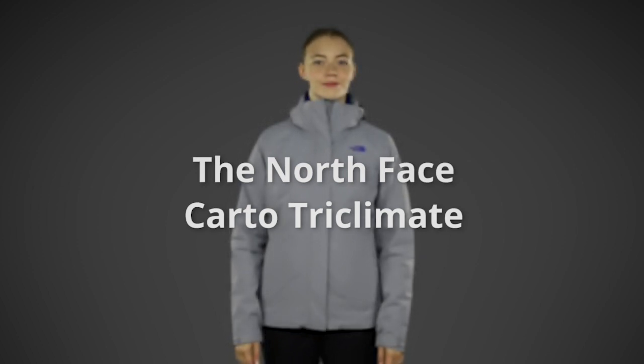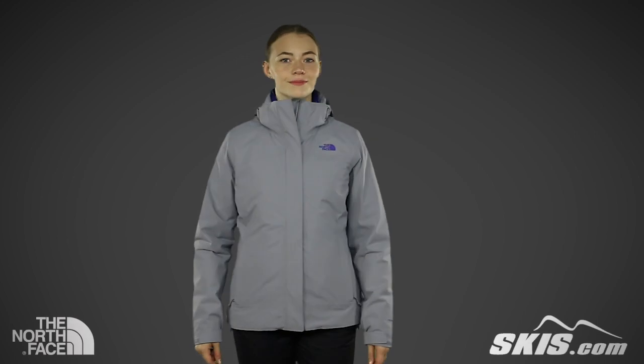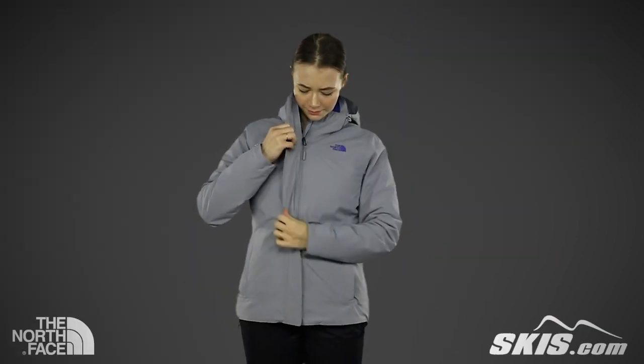The North Face Women's Cardo Tri-Clement Jacket is made from two-layer drive-mint fabric and it has a 15K waterproof breathability rating. This seam-sealed jacket has a removable adjustable helmet-compatible hood, and it features two large zipper-accessed hand-warmer pockets.